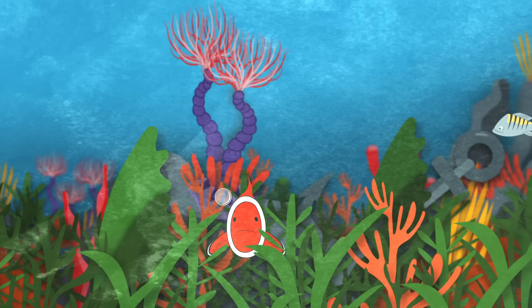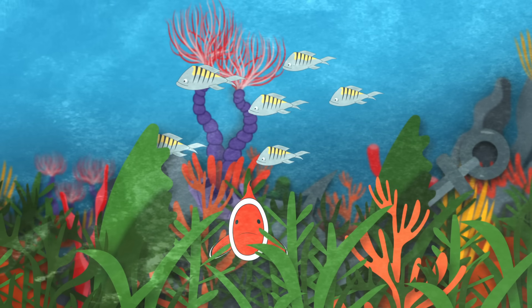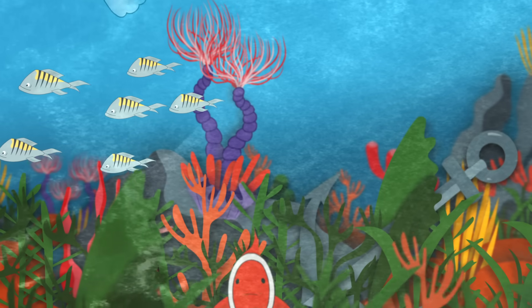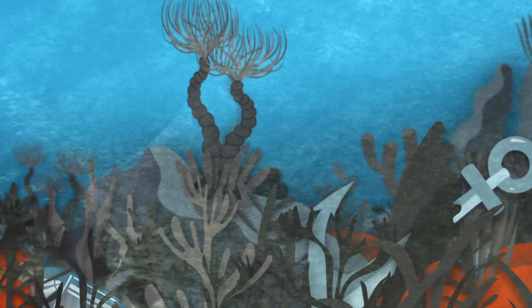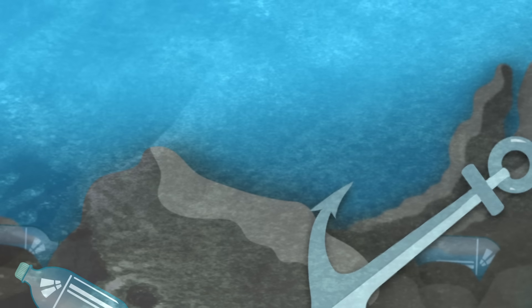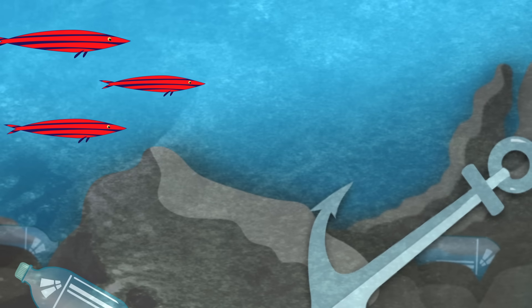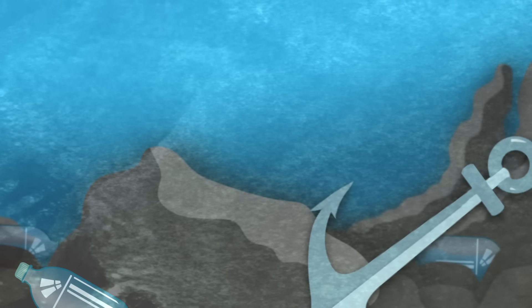That makes coral a keystone organism, one that many others depend on for their survival. So what happens when destructive fishing practices, pollution, and ocean acidification weaken coral, or even kill it altogether? Exactly what you might think. The loss of this keystone species leaves its dependents at a loss, too, threatening the entire fabric of the reef.